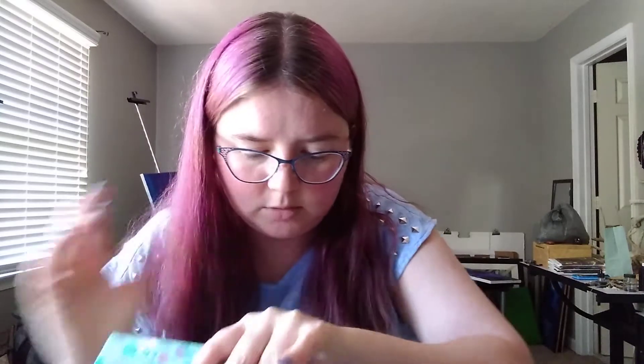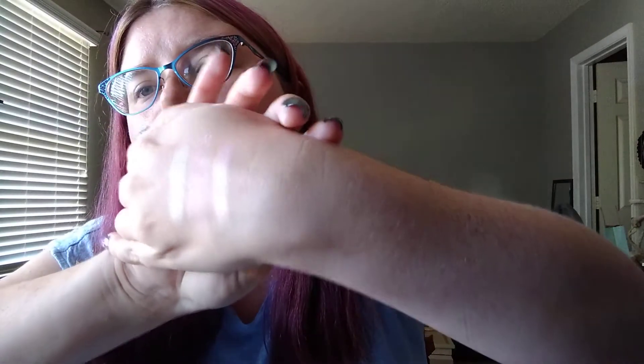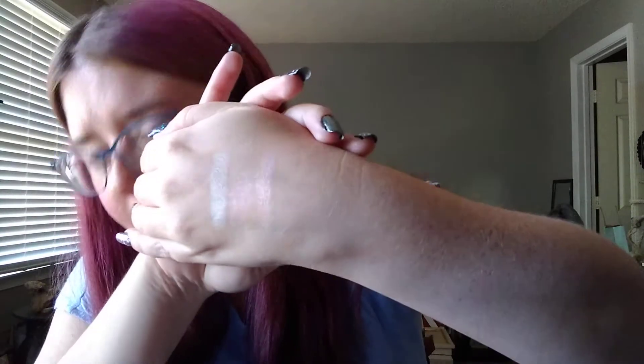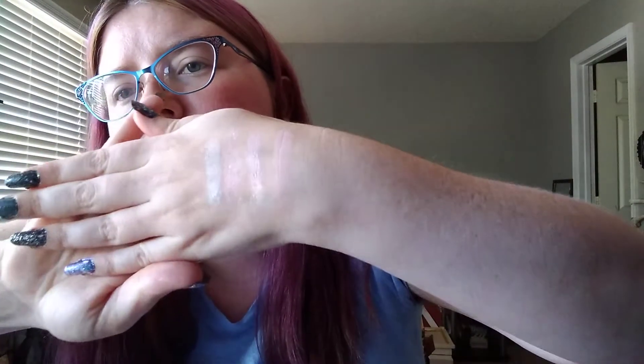The next shade is called Topless and it's a really pretty pink duochrome. In the pan it looks like it'd be darker, but it's more purple. And then you can see Seafoam next to it — those colors are all pretty light. The next one is called Pink Sands — it's a really pretty peachy pink, and maybe I'm just not swatching hard enough. Pretty light pink.